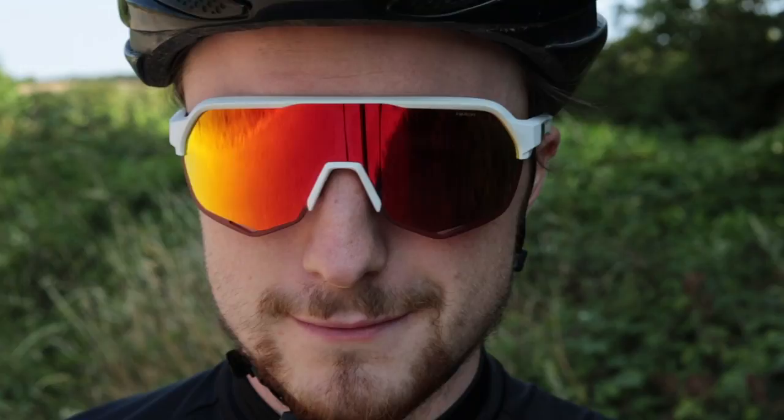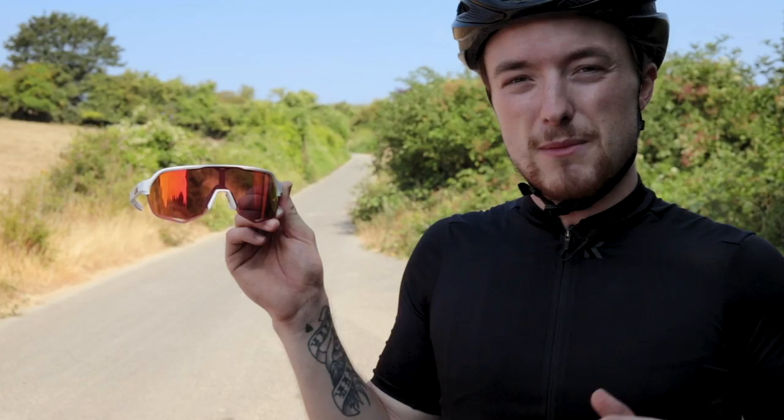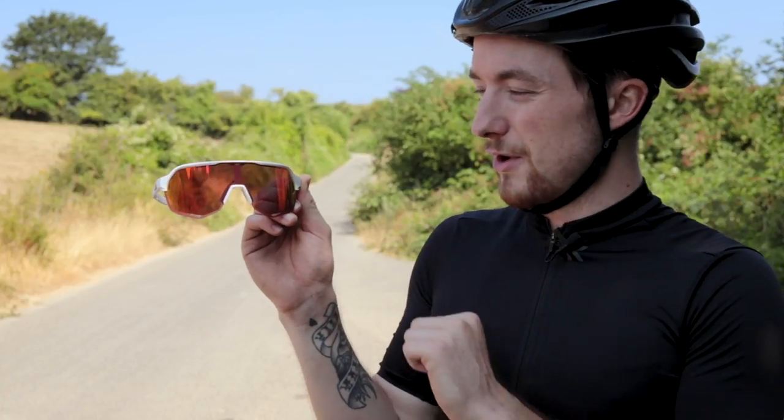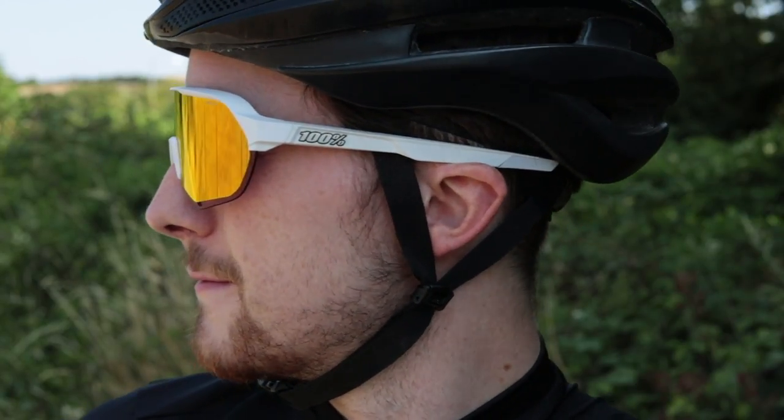The S2 sunglasses are a little bit more casual than the other more boxy styles in the 100% range. In the box they come with a set of clear lenses as well as these hyperlenses. The 100% hyperlens works in a similar way to Oakley's Prizm lens — it is said to increase contrast and therefore increase your hazard perception and depth perception. Riding in them, there's lots of ventilation and the clarity of the optics is absolutely perfect.